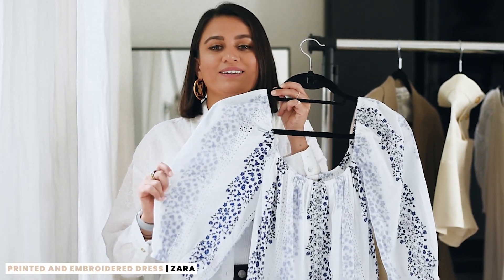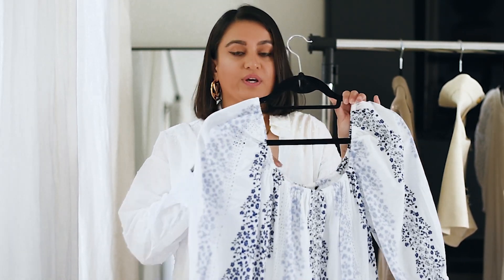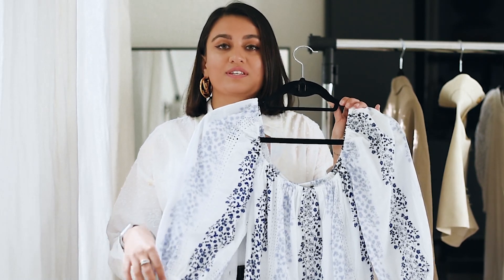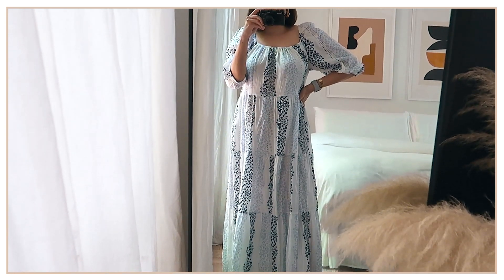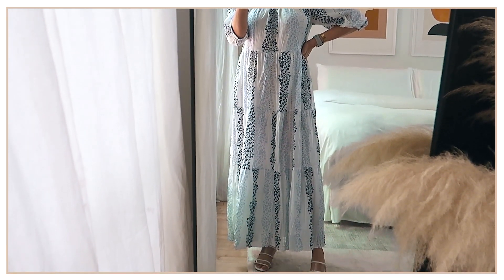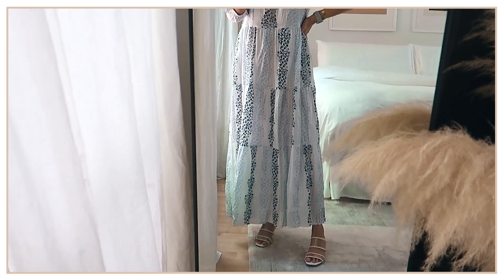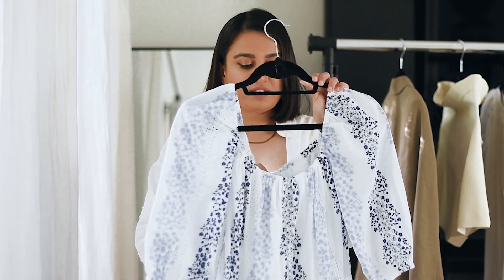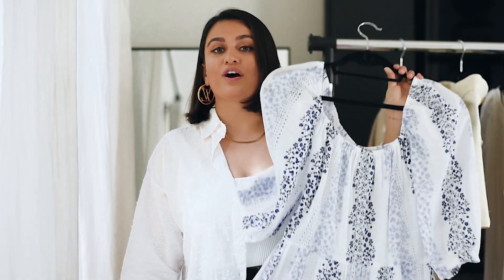I wanted to show you this beautiful dress — I immediately had to have it as soon as I saw it. It's so summery, nice and flowy, and it feels really, really nice on your skin — like butter, so breathable and perfect for summertime. You can wear it at night with heels or during the day with sandals and a hat. This definitely runs a little bit large; this is an extra small and the waist was still a little loose, so definitely size down on this one.